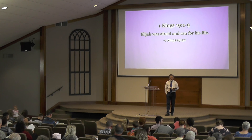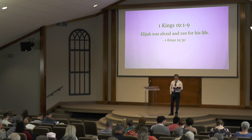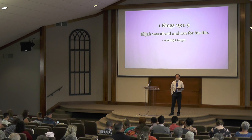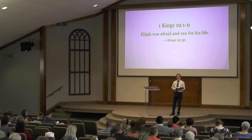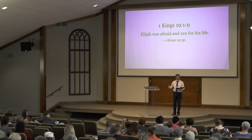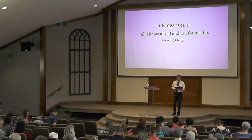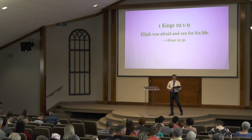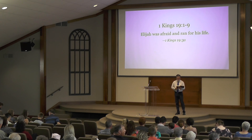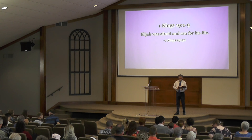Last week we considered the contest of the prophets of Baal with Elijah, and how fire came down from the heavens and consumed the altar of God. And Elijah then had the prophets of Baal put to death. So in verse 1, now Ahab told Jezebel everything Elijah had done and how he had killed all the prophets with the sword. So Jezebel sent a messenger to Elijah to say, 'May the gods deal with me, be it ever so severely, if by this time tomorrow I do not make your life like one of them.'